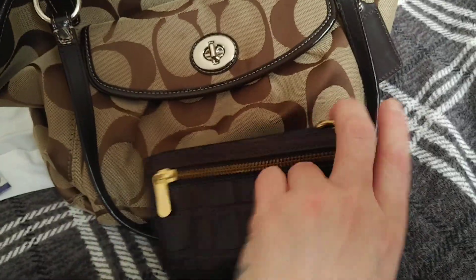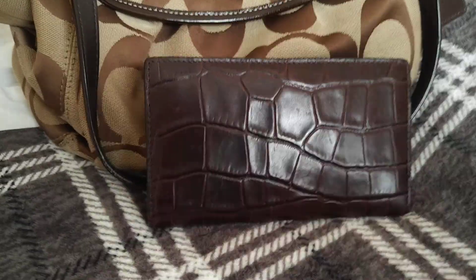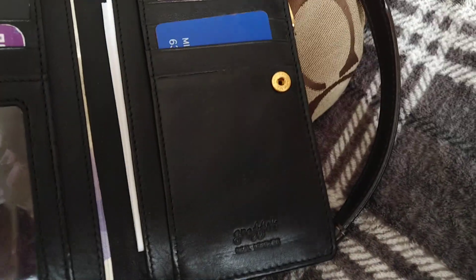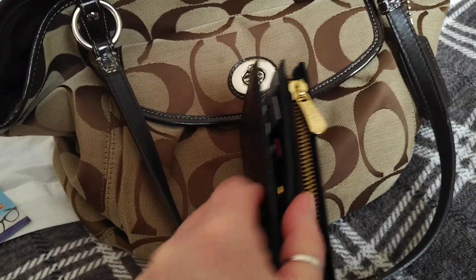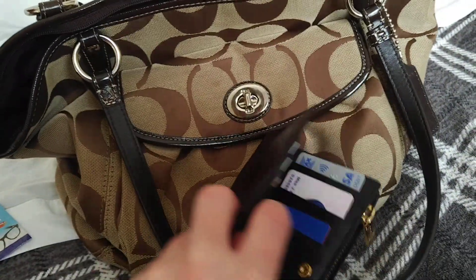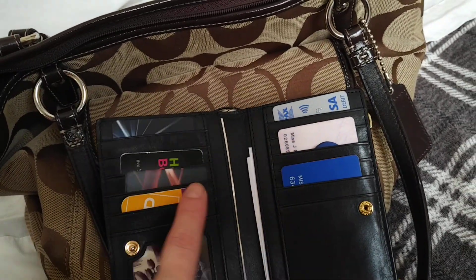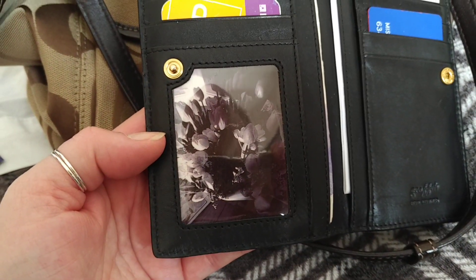This is the purse that I'm using at the moment - it's just like a crocodile effect dark brown purse, it's leather and it's a bit graffiti. As you can see it has a popper and a zip and another zip. In here I keep my debit card and my most used loyalty cards. I've put a little photo in there that I took.